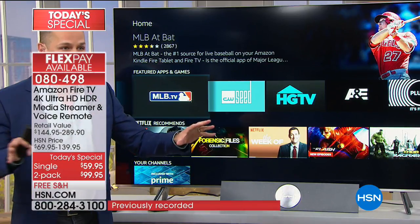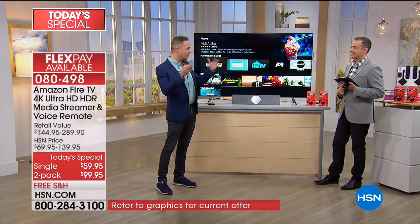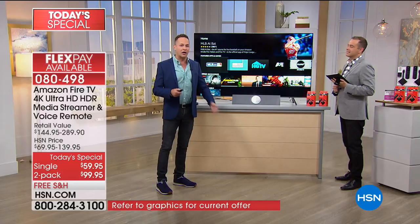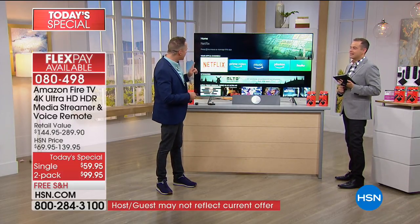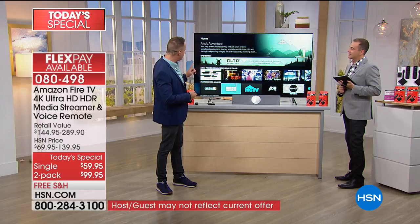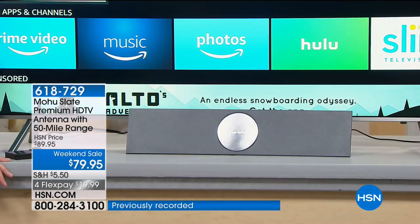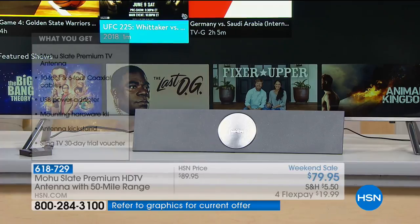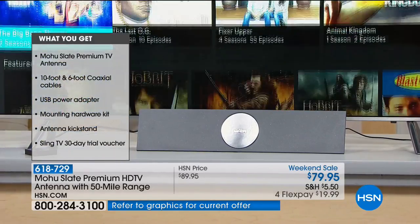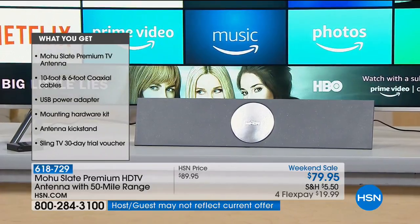If you're picking up the Mohu antenna, all your local channels have sports. Most local channels broadcast in high-definition and you'll have those. We're including a month of Sling which is something some people will want to continue. The first things I see are featured sports in Sling - there are three things at your fingertips right away, and probably more sports than with cable.